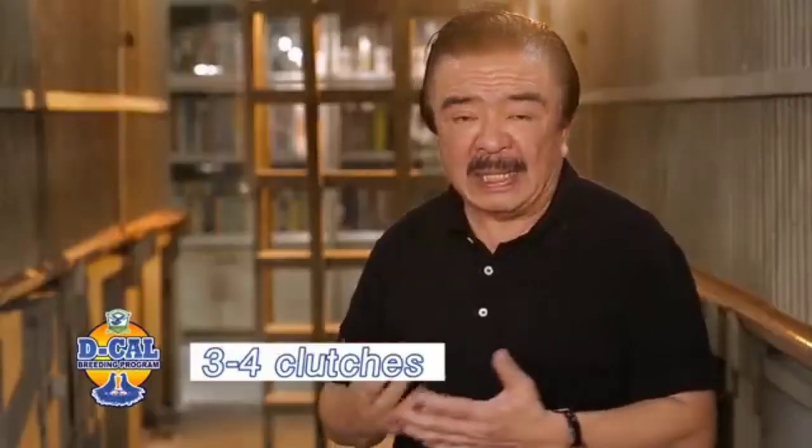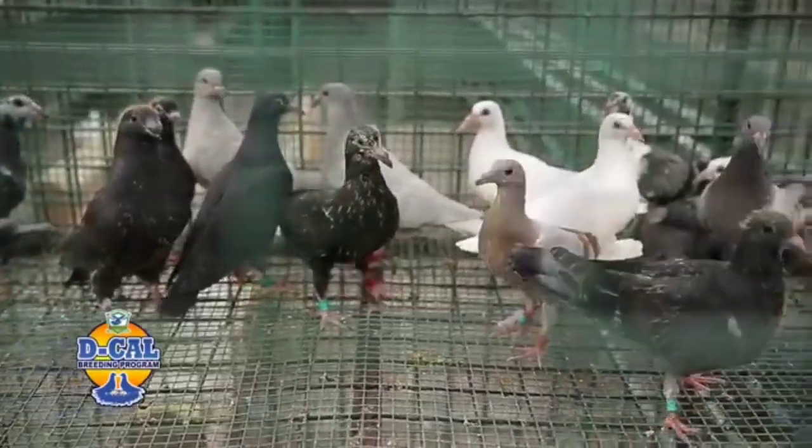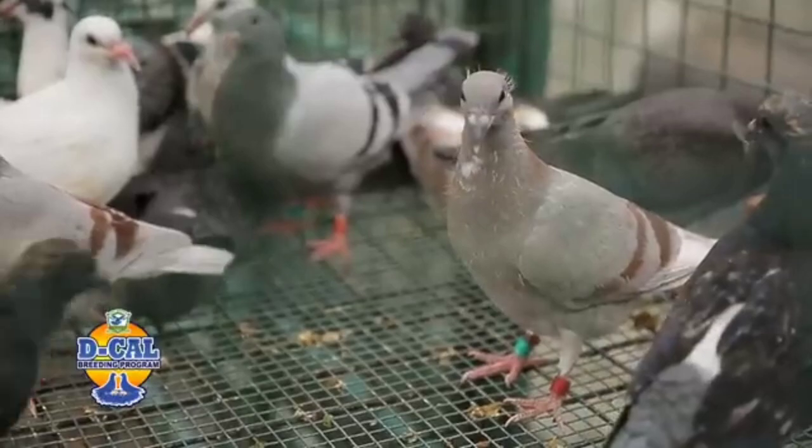Normally, we breed at three to four clutches. First round, I go for my north racers. Second round, my south racers. Third round, my online breeding, in-breeding. Fourth round, my horse sales.